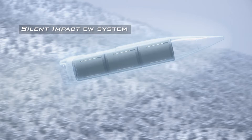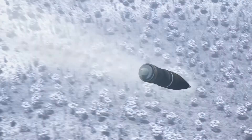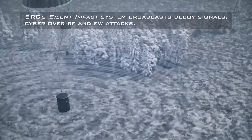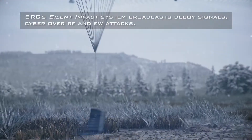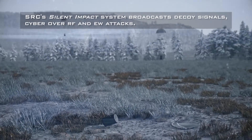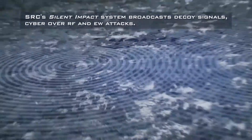Text on screen reads: Silent Impact EW system. The end cap of the artillery shell pops off and the three Silent Impact EW systems are deployed, floating through the air on parachutes while emitting signals. Text on screen reads: SRC's Silent Impact System broadcasts decoy signals, cyber over RF and EW attacks. Systems land on the ground continuing to emit signals.